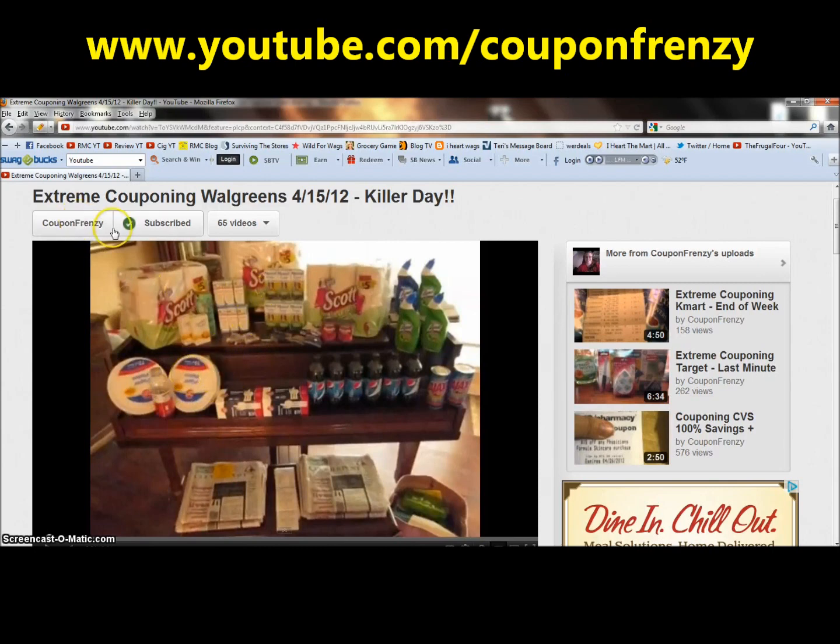But if you think about it the way Coupon Frenzy explained it — the way the cashier helped her out — instead of giving the manufacturer's coupon first, give the register reward first. So now these are $1.99 and you give the $1.50 register reward, which would take it down to 49 cents, and then you give the 50 cent off coupon. She will reduce that coupon to 49 cents.